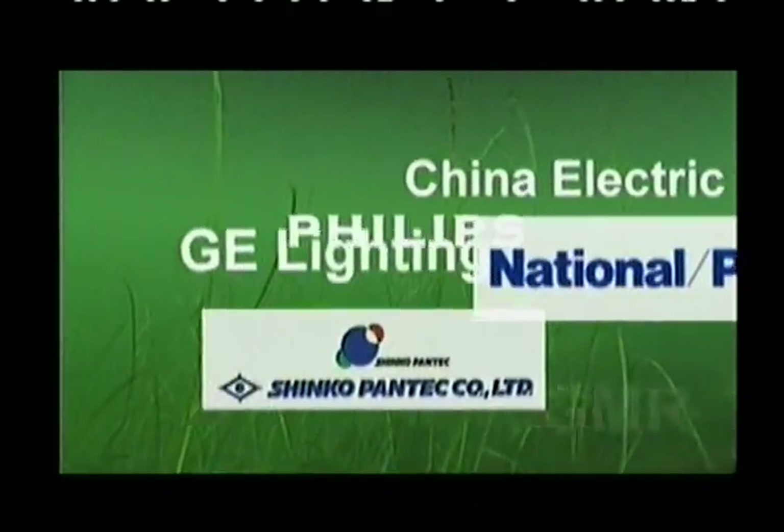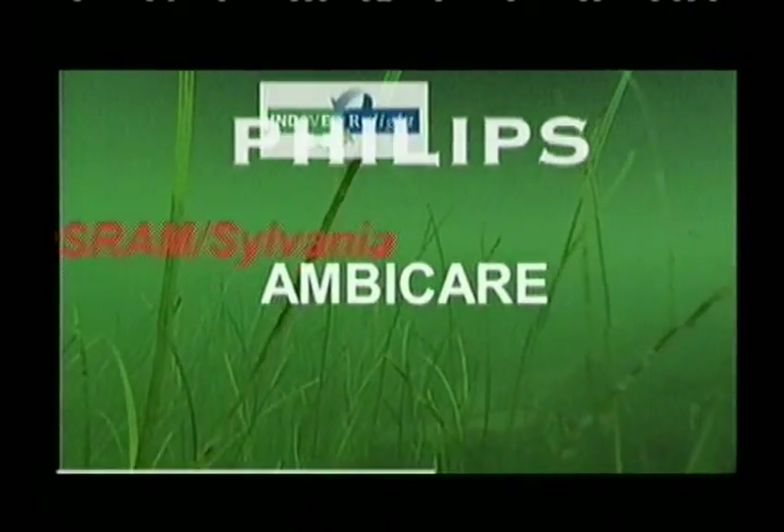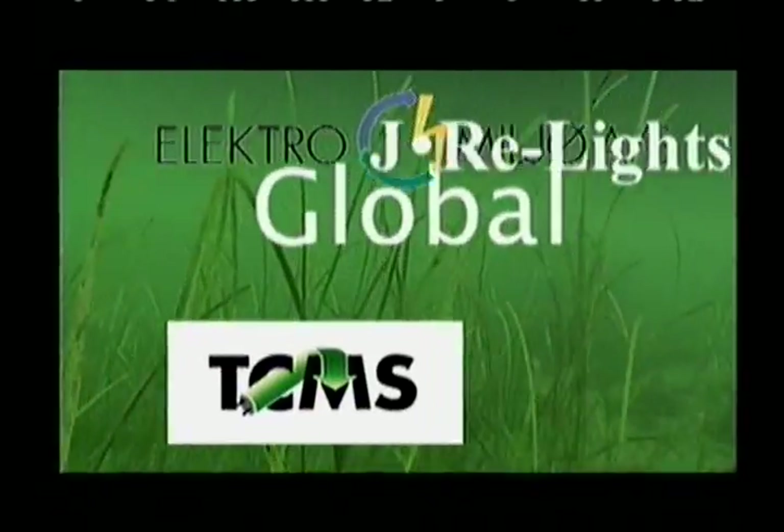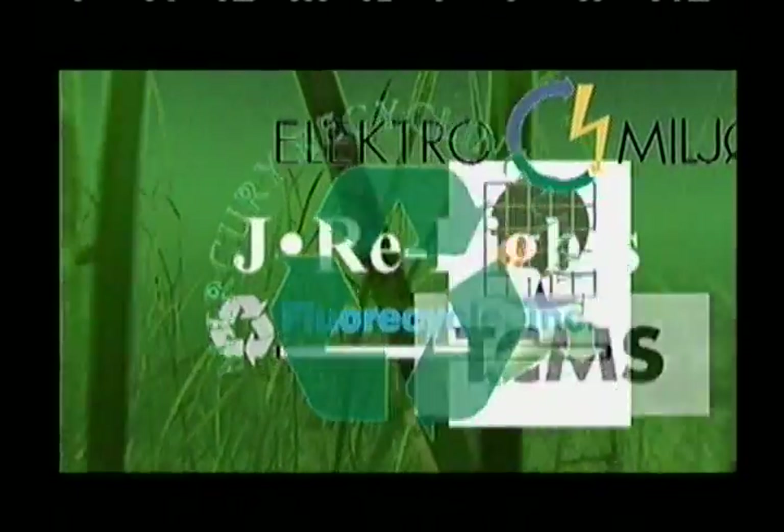We are now going to meet some MRT customers from near and far — entrepreneurs and industries who have chosen the MRT approach for a variety of economic, ethical, and strategic reasons.